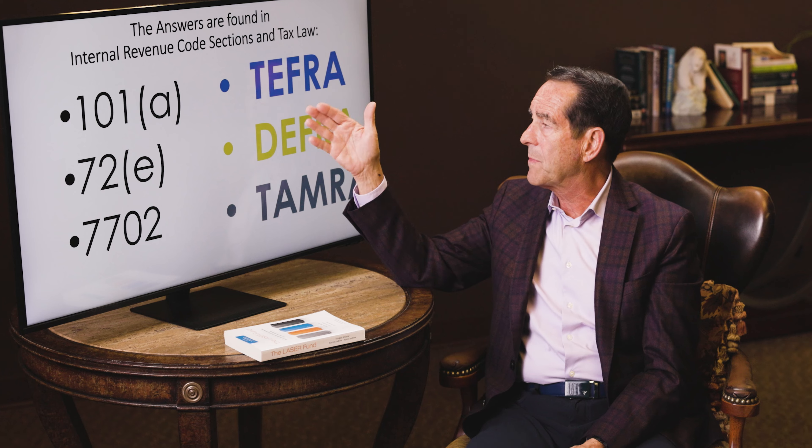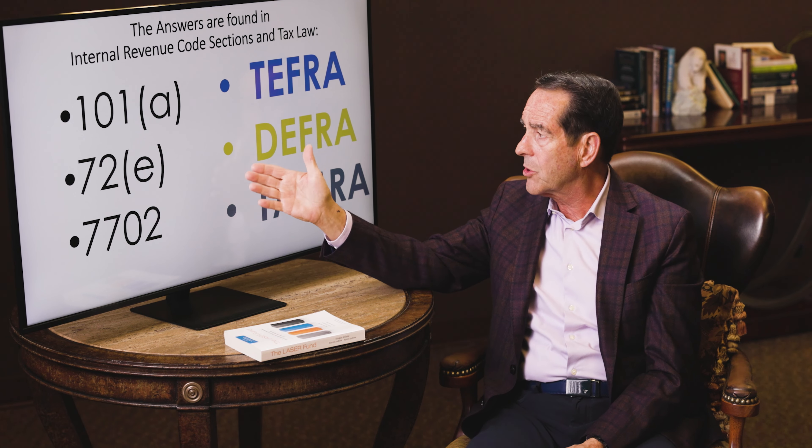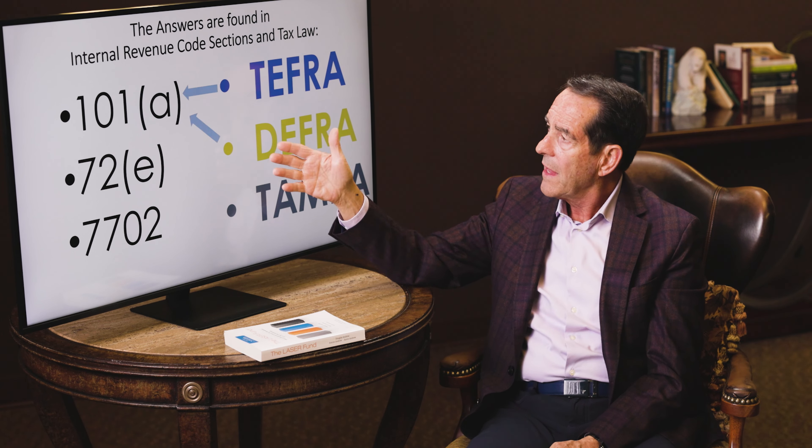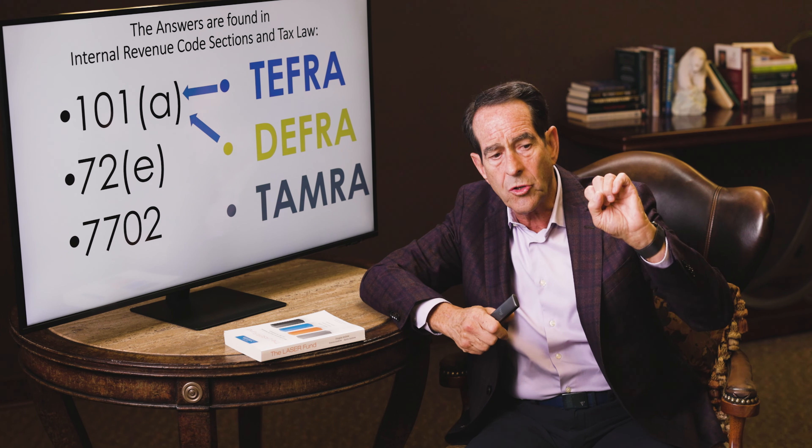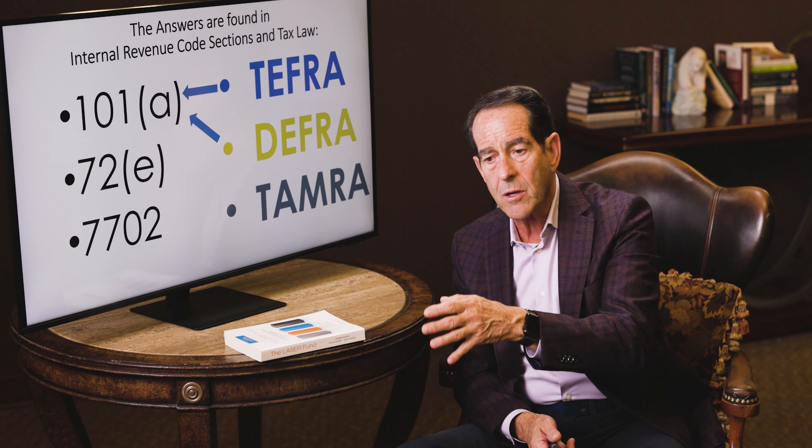In 1982 under the Tax Equity Fiscal Responsibility Act — TEFRA — and then two years later under the Deficit Reduction Act — DEFRA — they created a corridor that dictates the minimum amount of insurance you must attach to the account based upon the insured's age, gender, and health. The more unhealthy or older they are, the less insurance required. So it gave parity. A friend of our family, age 78, with adult onset diabetes, a prostate cancer episode, three blocked arteries, and six sisters predeceasing, was able to net 10% — just like a 22-year-old athletic marathon-running female. TEFRA and DEFRA allows you to squeeze down the death benefit if your objective is rate of return.